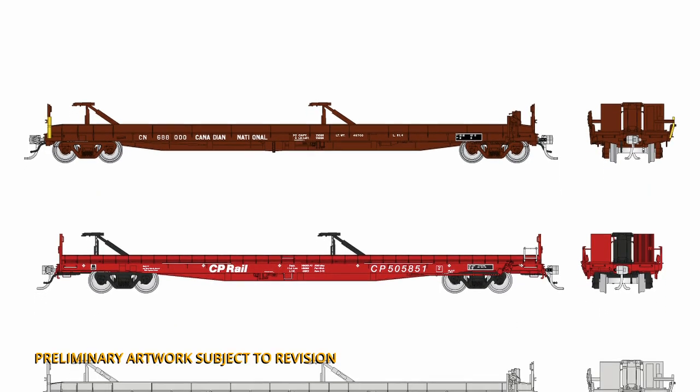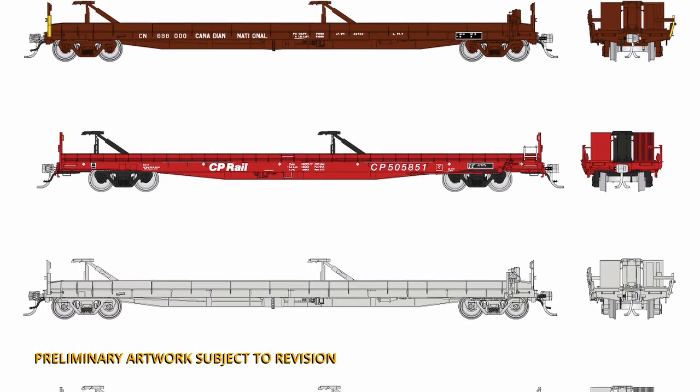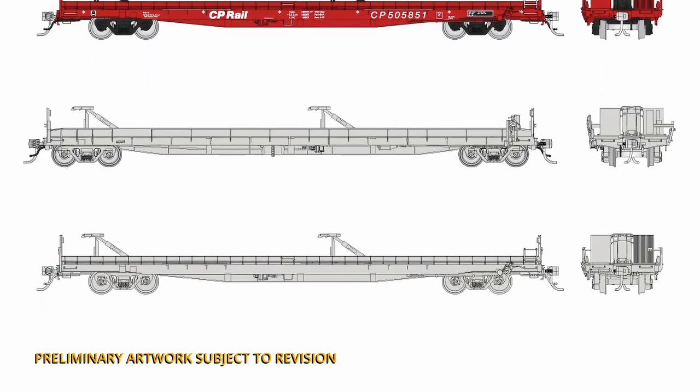As you can see, we've got CN in the as-delivered brown scheme here, and we have CP Rail in action red. Both of these cars are also available in undecorated variations, so you can paint up your own to whatever paint scheme or variation you like. But wait — there's more.